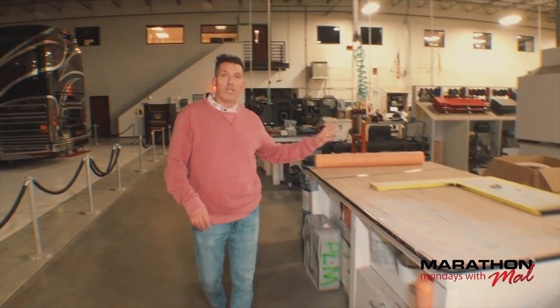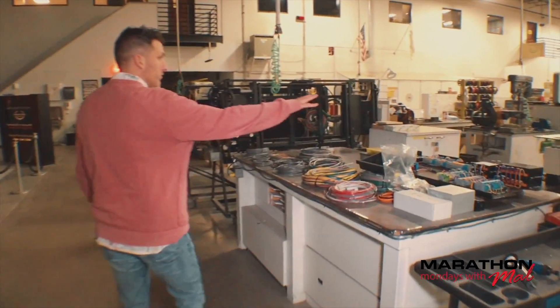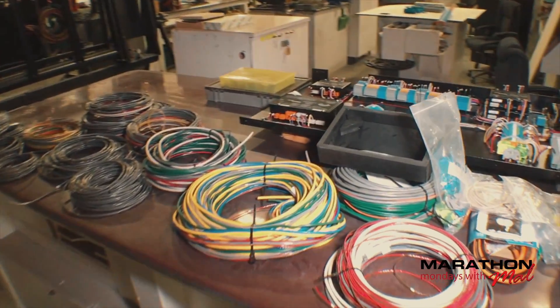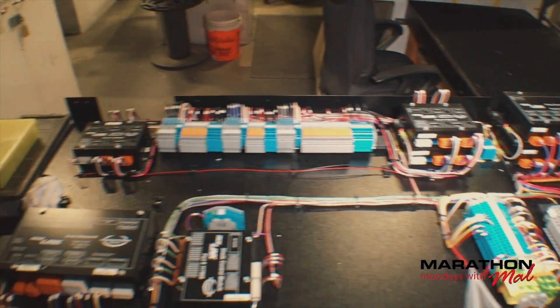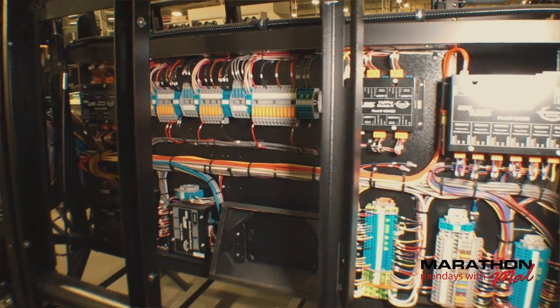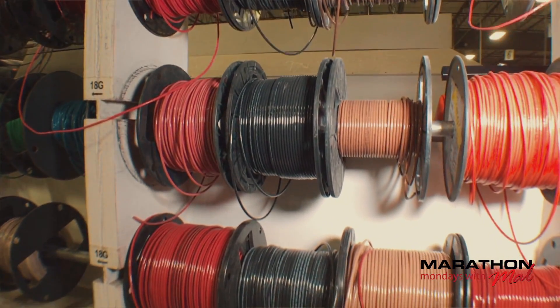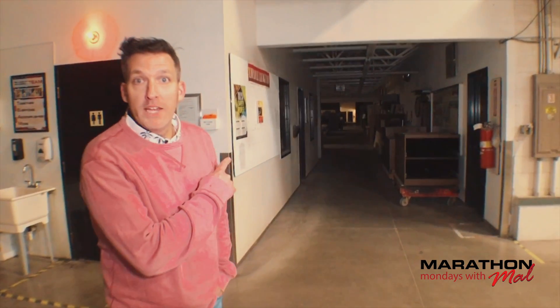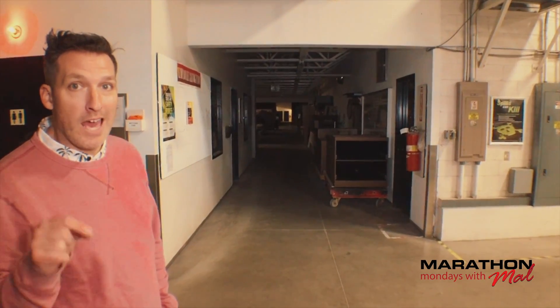Over here is our electrical area — this is where a lot of the electric panels are actually built. You can see those right here. A lot of time and effort and design goes into those. We're going to head down towards the cabinet shop, and as you can see, all the lights are turned out. It's pretty cool to get to roam and explore the building when there's no one here.